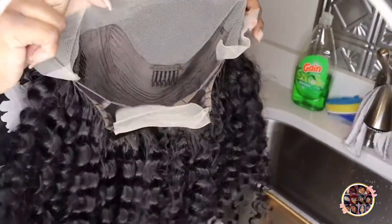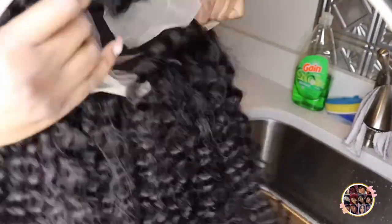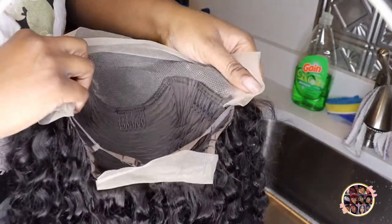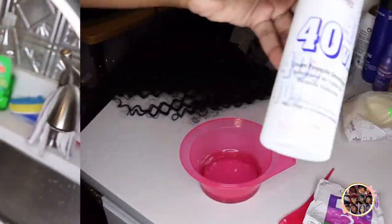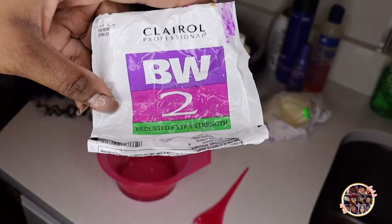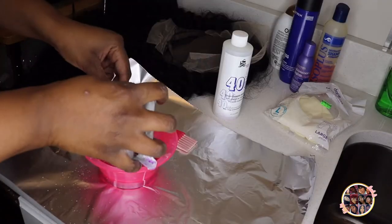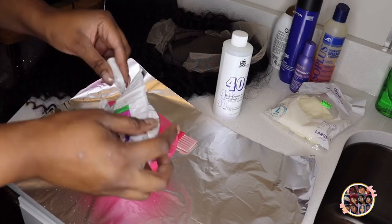Starting out, I'm going to bleach these knots. I'm showing you guys how it looks on the inside — it had a comb in the back with lace on the back as well, two combs on the side, one in the front, and of course the full lace front. I believe this is a 13x4. Starting out, I'm using a 40 volume developer and the BW2 powder lightener, aluminum foil, and gloves. Make sure you wear your gloves — I didn't start out wearing them, but you'll see how I got into them, honey.